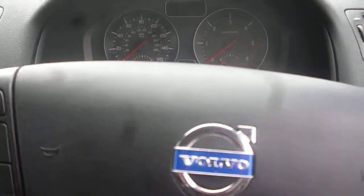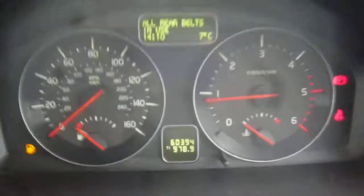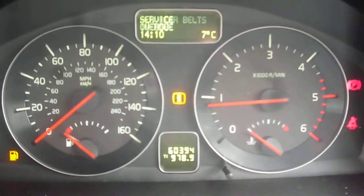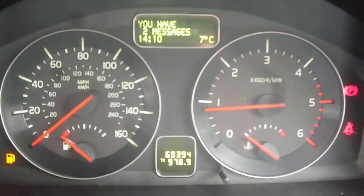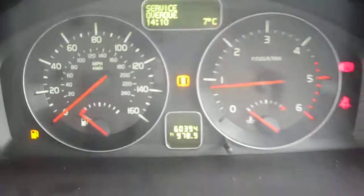Into the car — the vehicle starts nicely. The exact mileage is 60,394. The service overdue light is on but there are no warning lights on at present.